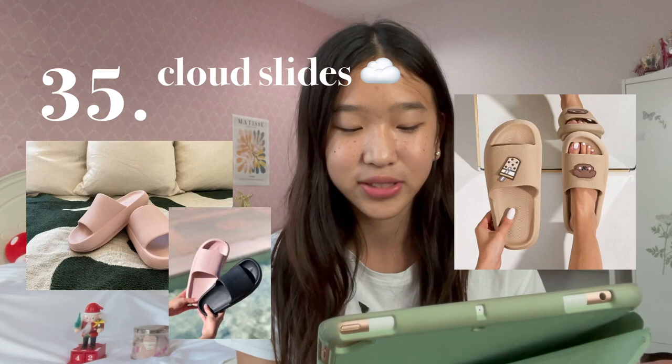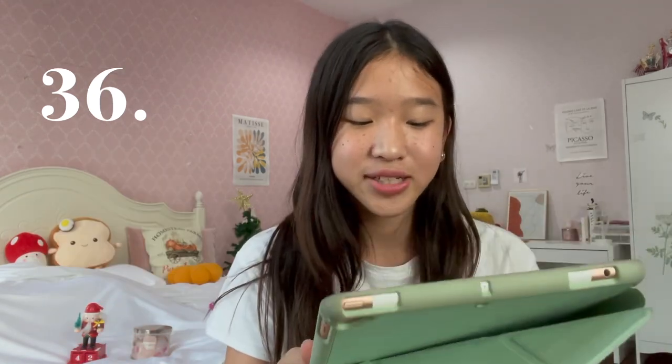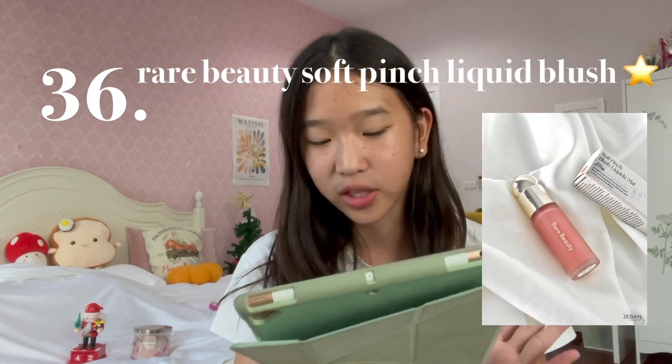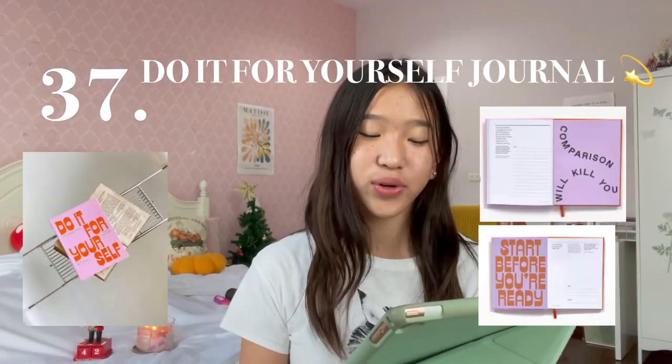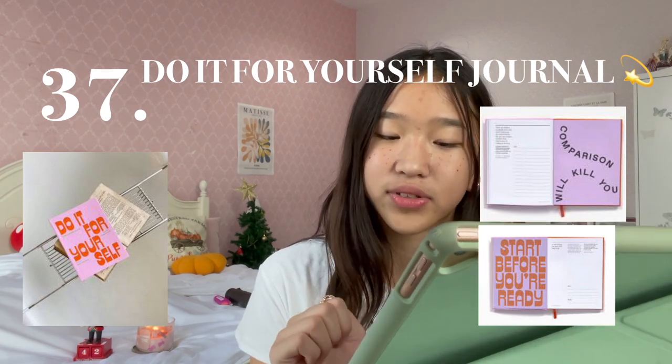Number 35 is Cloud Slides — it's like wearing slippers but for outdoor purposes. Number 36 is the Rare Beauty Soft Pinch Liquid Blush. Number 37 is the Do-It-For-Yourself Journal — it's a guided journal and it's quite popular on Amazon with 4.7 stars.